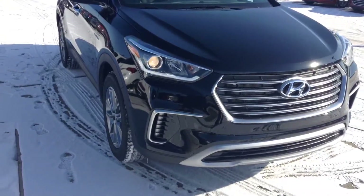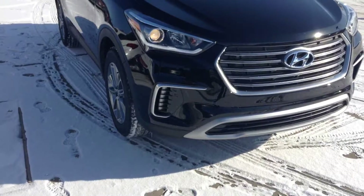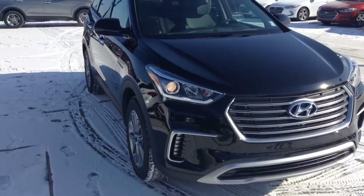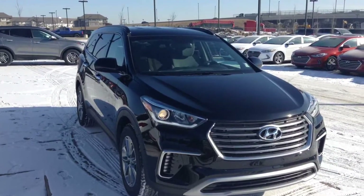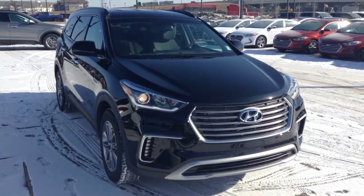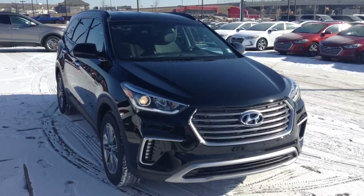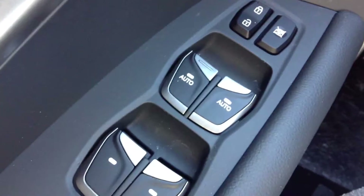It features projection style headlamps as well as LED daytime running lamps. Of course, with Hyundai you're getting the best warranty in the business — five-year, 100,000 kilometer comprehensive powertrain and emissions coverage, and five years unlimited kilometers roadside assistance.